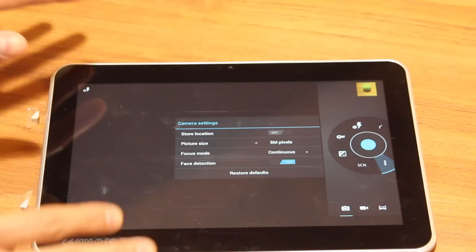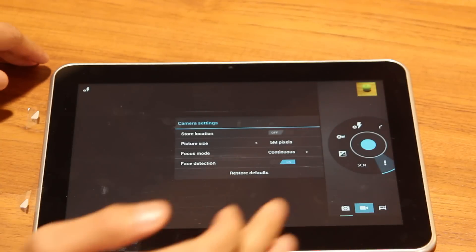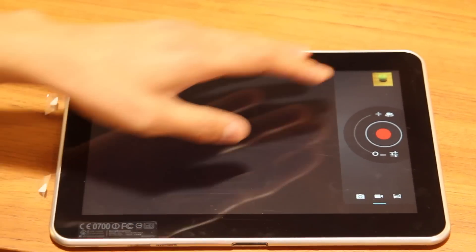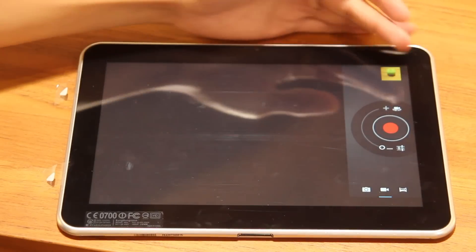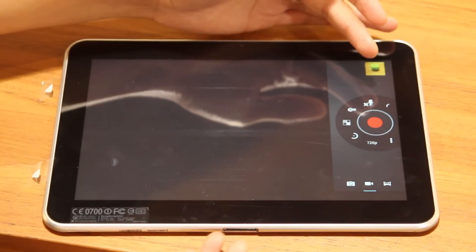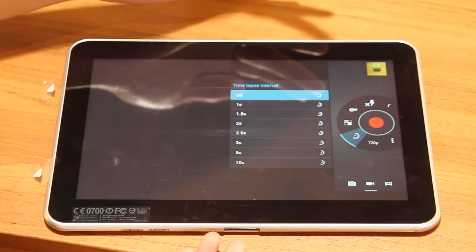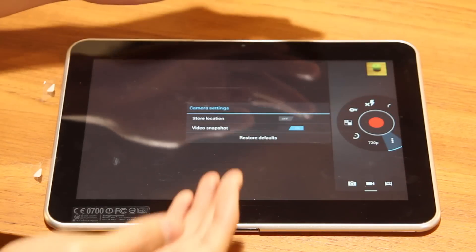And right here we have the video camera mode. It's almost the same as the still camera — you have your zoom in and zoom out option, your reverse camera option, and extra settings. You have your flash, white balance, effects, time lapse interval, video quality, and some extra settings.